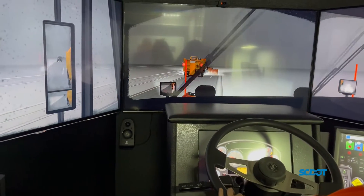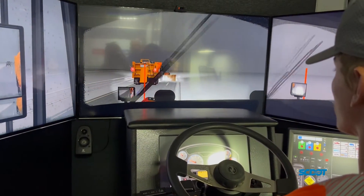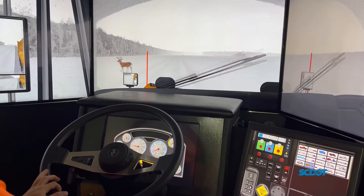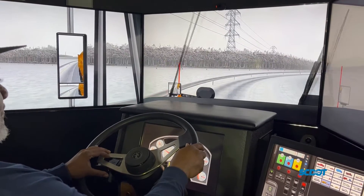Once it starts, the driver can feel the conditions not just in the chair, but in the trailer the training takes place in. If you hit an object, the chair and the trailer shake and make noise. Those objects can include other vehicles, animals, other plows, and barriers.